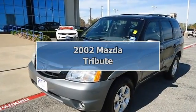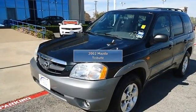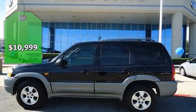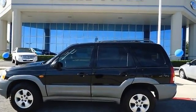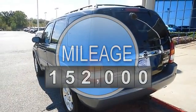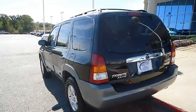Back in black with this Mazda Tribute LX V6, locally owned. Fully loaded with sporty grey leather interior, power windows, power locks, power mirrors, power seats, power sunroof, tilt cruise, and nice wheels.